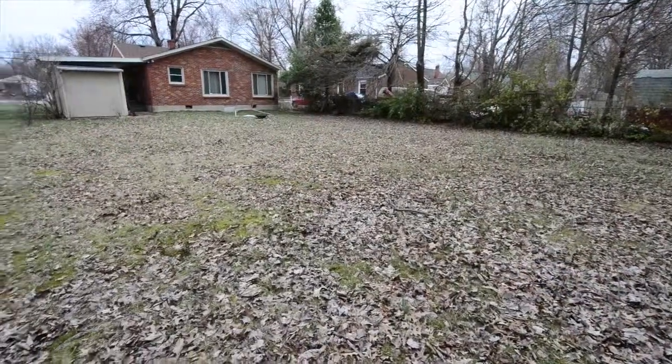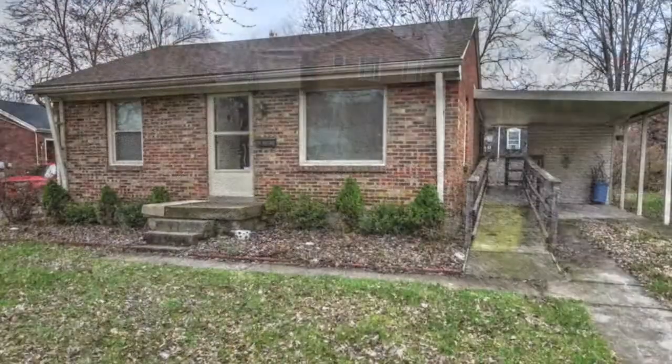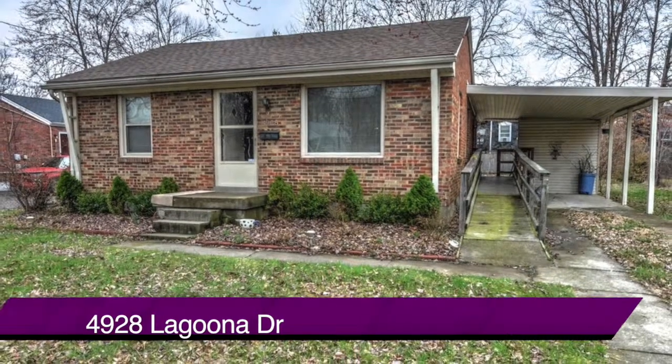Out back, a very nice-sized yard that is also fenced in. There's also a storage area as well. Once again, the address: 4928 Laguna Drive.